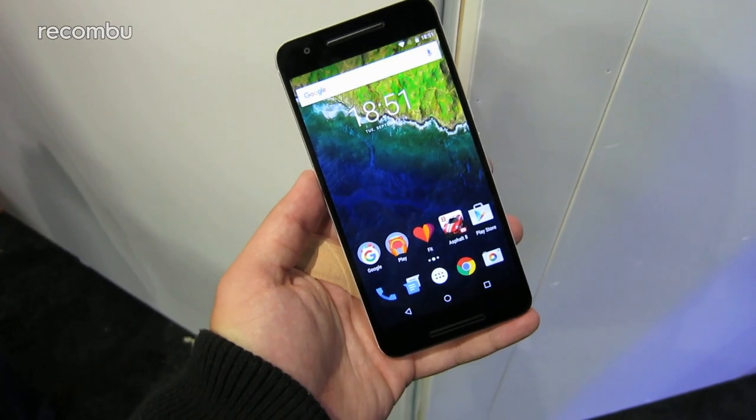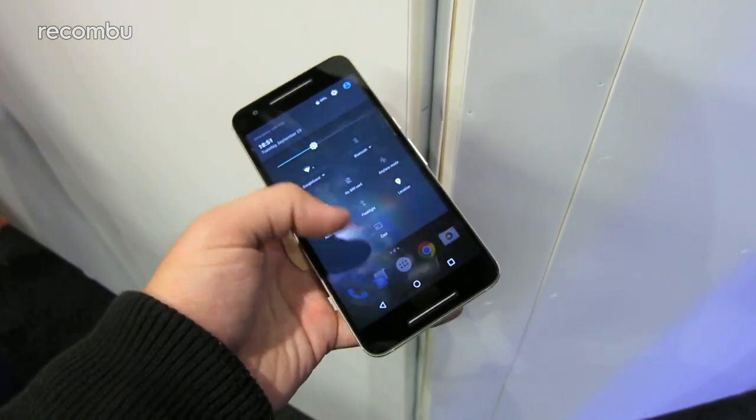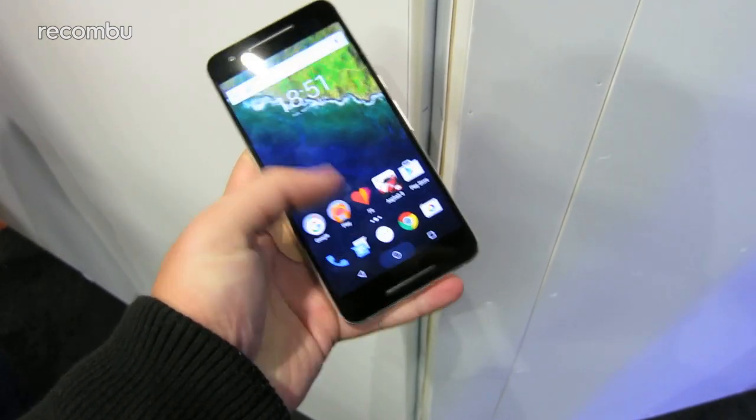The Nexus 6P also has a Quad HD panel, this one a mighty 5.7 inches, making it easy on the eyes if you watch a lot of video on the go.